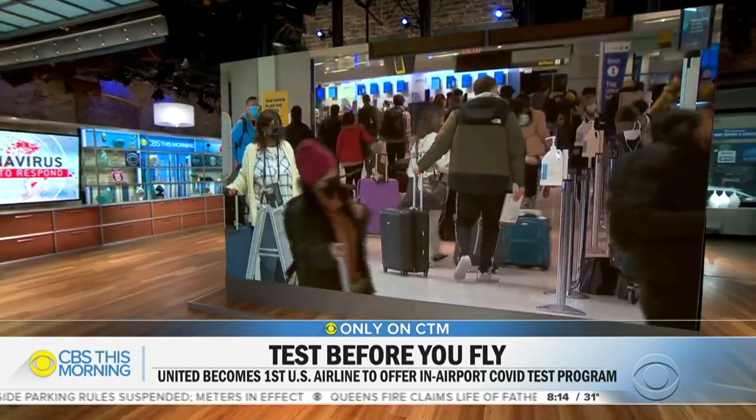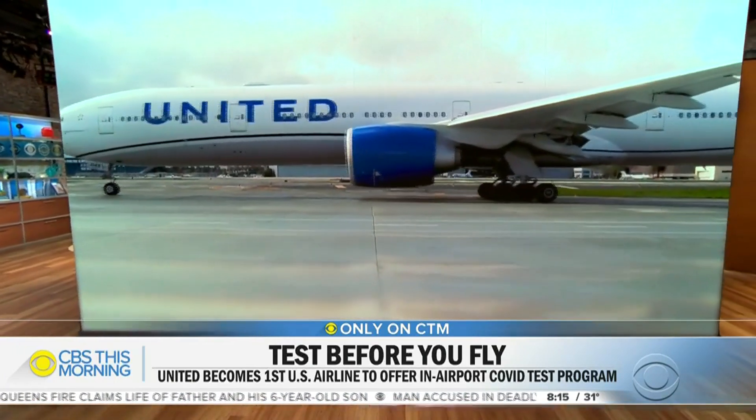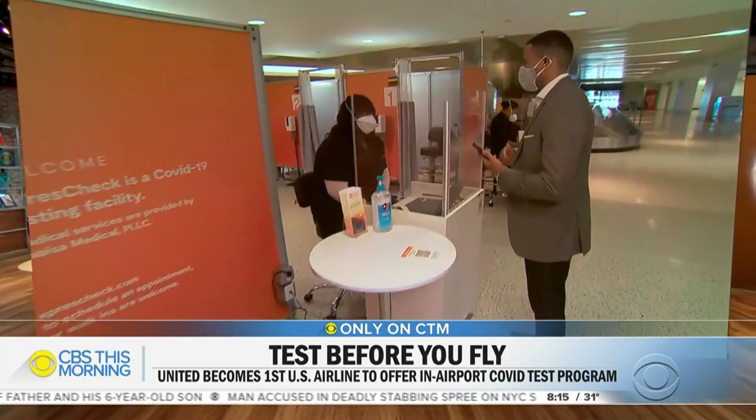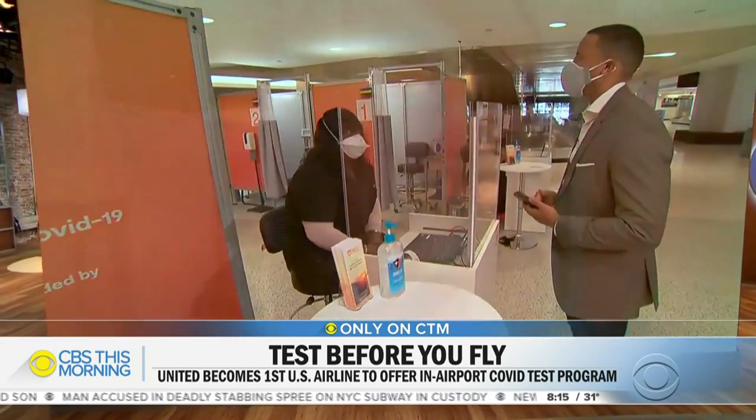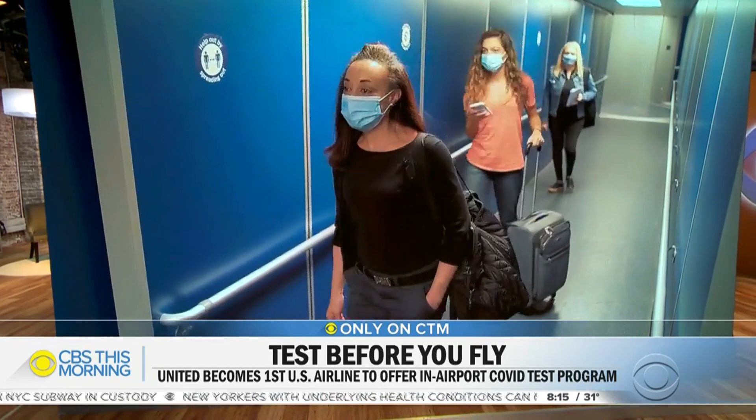The pandemic has changed almost every facet of life, including air travel. One airline is giving CBS News an exclusive preview of what could be the future of flying. United is the first U.S. airline to offer passengers access to in-airport coronavirus testing through its app and website.